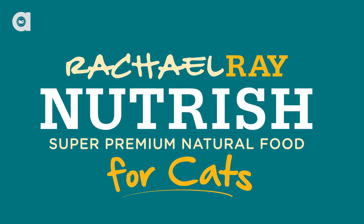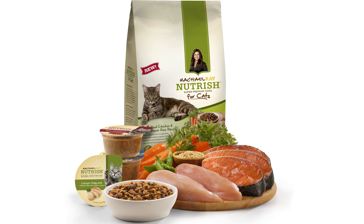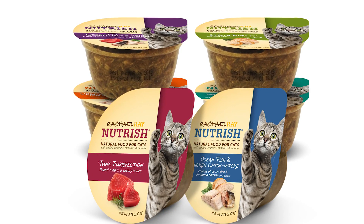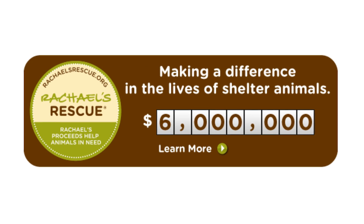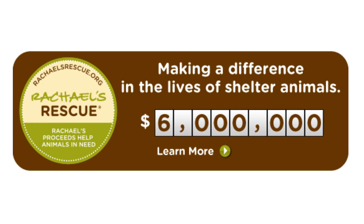I'd like to take a second to thank our sponsor, Nutrish. Introducing Rachel Ray Nutrish, natural food for cats — the first natural cat food from Nutrish. Real meat like chicken or fish is the number one ingredient in these delicious recipes. In addition, proceeds from sales of Nutrish help animals in need. Heartbroken by the thought of millions of mistreated and abandoned animals taken by shelters each year, Rachel Ray has created Rachel's Rescue, which is dedicated to making a difference in the lives of many four-legged friends.